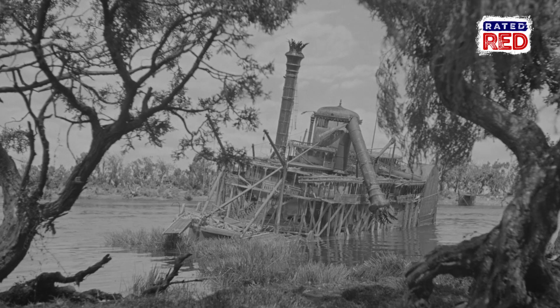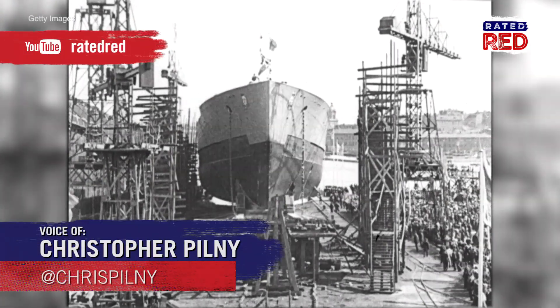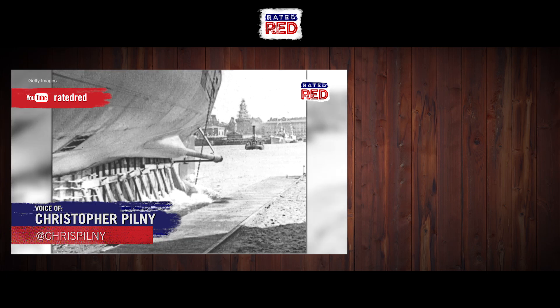What's your favorite shipwreck story? Any odd wrecks near you? Let us know in the comments, and be sure to subscribe to Raider Red's YouTube channel for more Strange Heartland History.